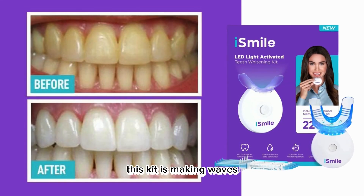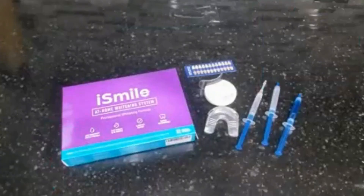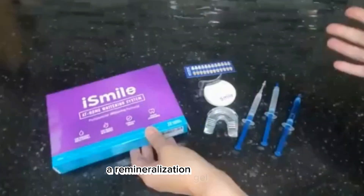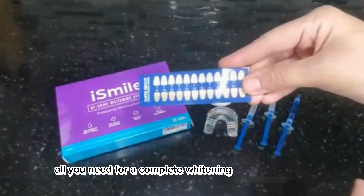This kit is making waves for its professional-grade results and user-friendly design. It comes with an LED light, 35% carbamide peroxide, three gel syringes, a remineralization gel, and a tray — all you need for a complete whitening experience.